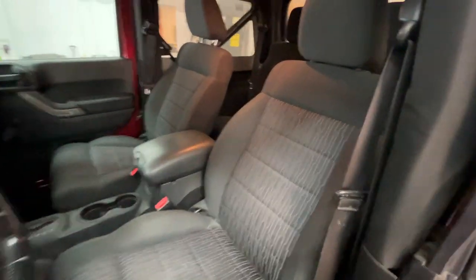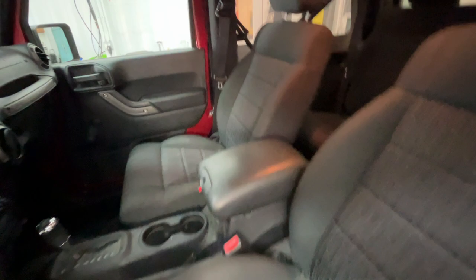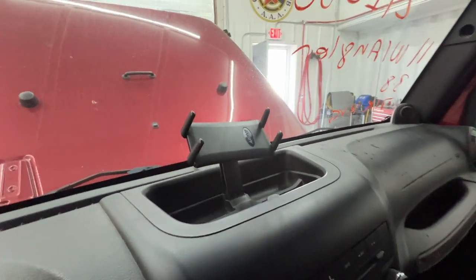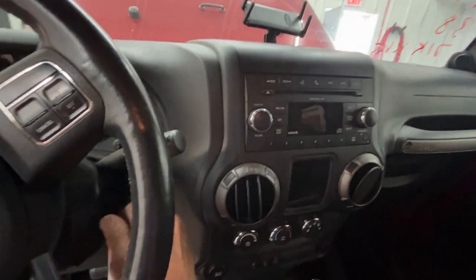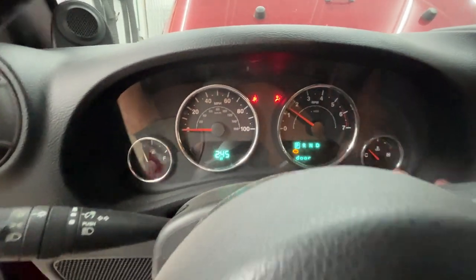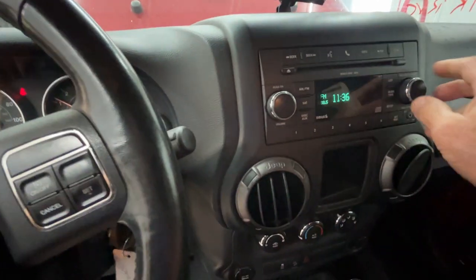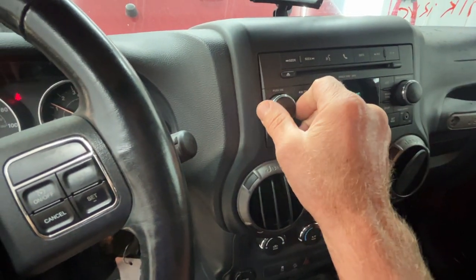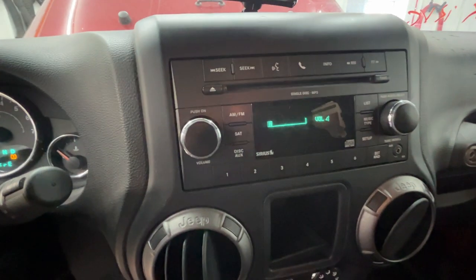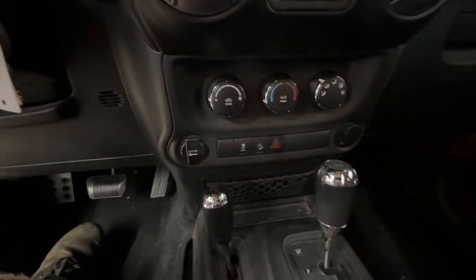It does have the manual windows, cloth interior, second seat in there, and an aftermarket foam holder. 71,740 on the odometer. AM FM with CD, and does have air conditioning.